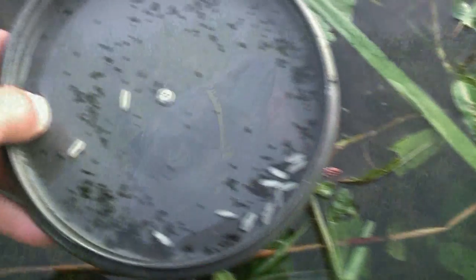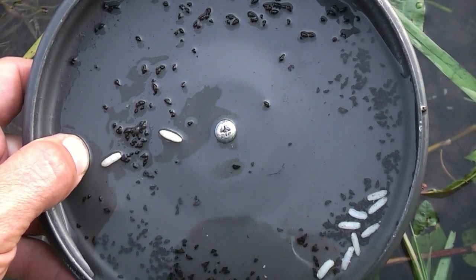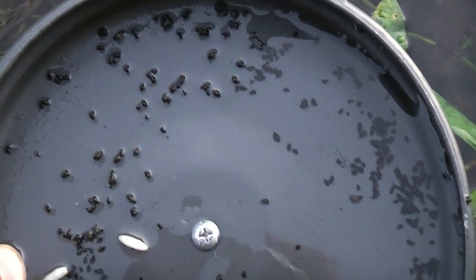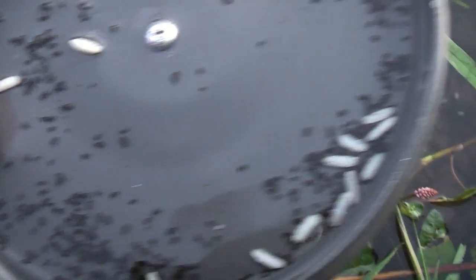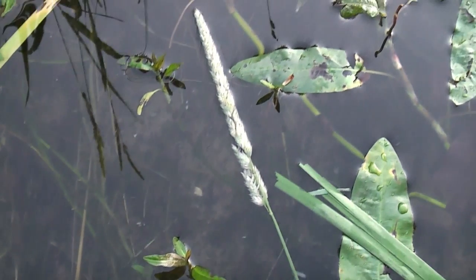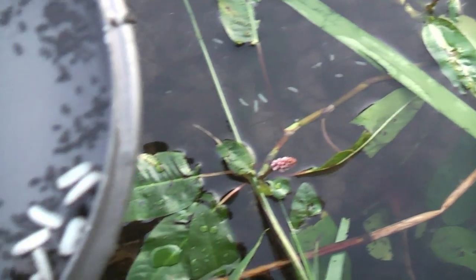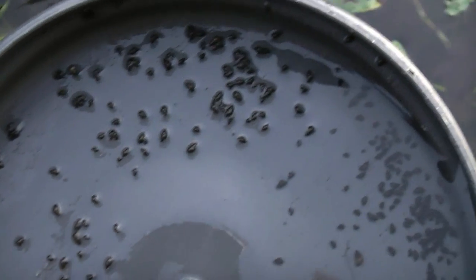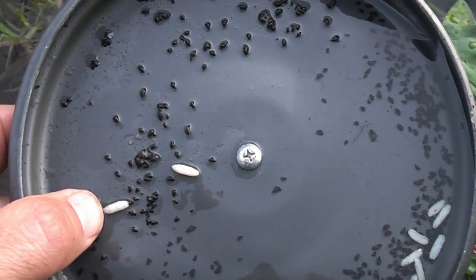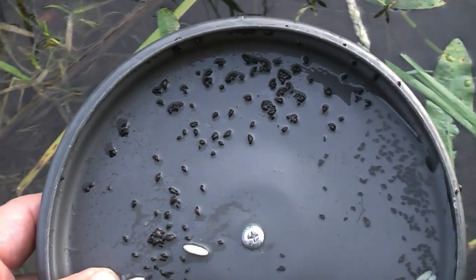Take a look at this — this is what we're competing against as anglers. That is the lid off the pan I've just eaten my dinner out of and it's been in the margins for probably five or ten minutes, and there's literally hundreds of tiny little snails all over it. There are millions of them all over the lake bed — little tiny black dots everywhere. That's the staple diet of the carp, these tiny little snails, and it's no wonder the fish are packing weight on and avoiding capture because when you're competing against that there's no reason for them to pick up anglers' baits.